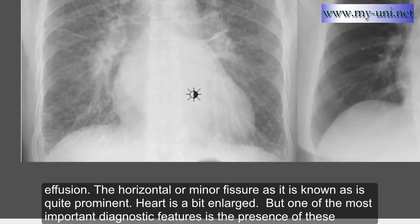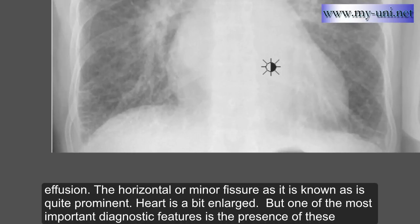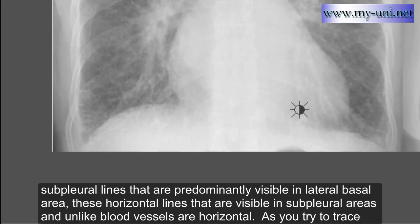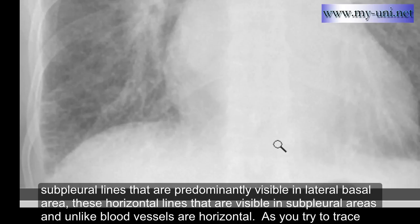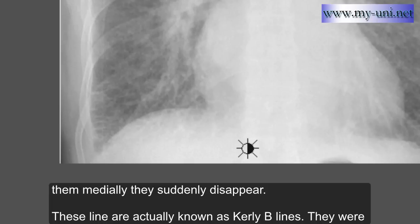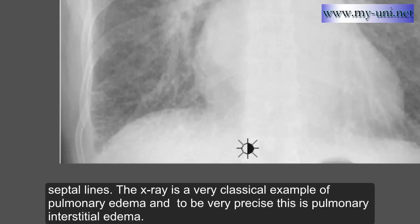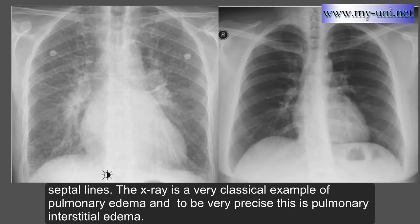The heart is a bit enlarged. One of the most important diagnostic features is the presence of sub-pleural lines predominantly visible in the lateral basal area. These horizontal lines visible in sub-pleural areas — unlike blood vessels, they are horizontal, and as you trace them they disappear. These lines are known as Kerley B lines, first described by Dr. Peter Kerley, an Irish radiologist, and named after him. These lines are classical features of pulmonary edema and are in fact edematous interlobular septal lines. This X-ray is a classical example of pulmonary interstitial edema.